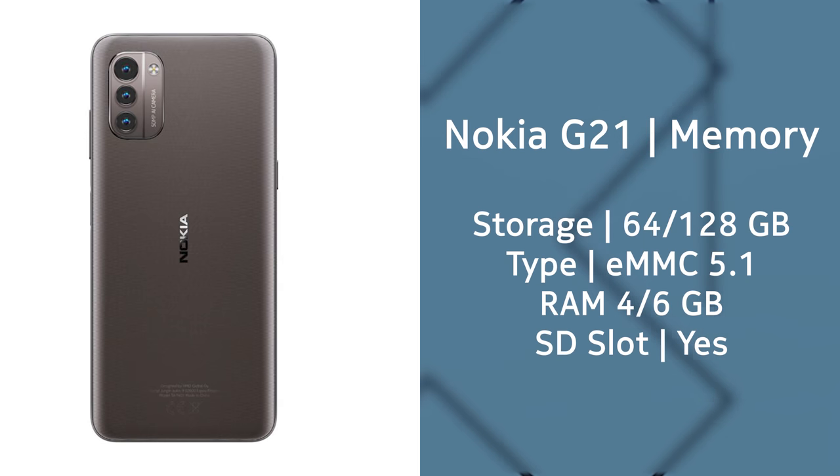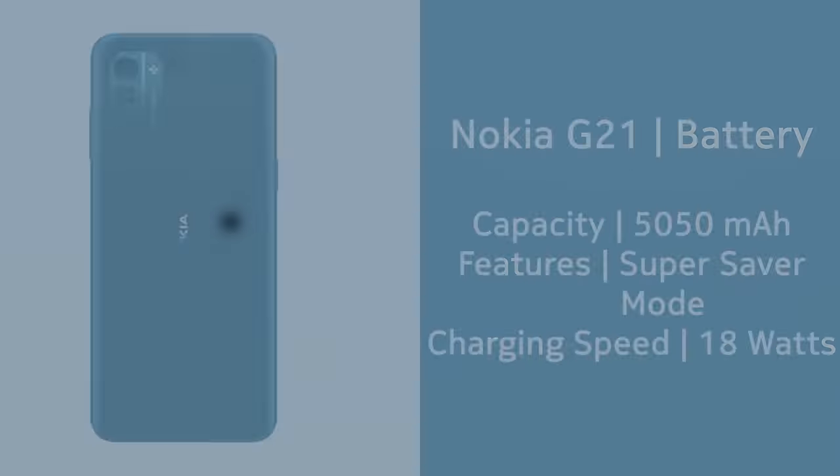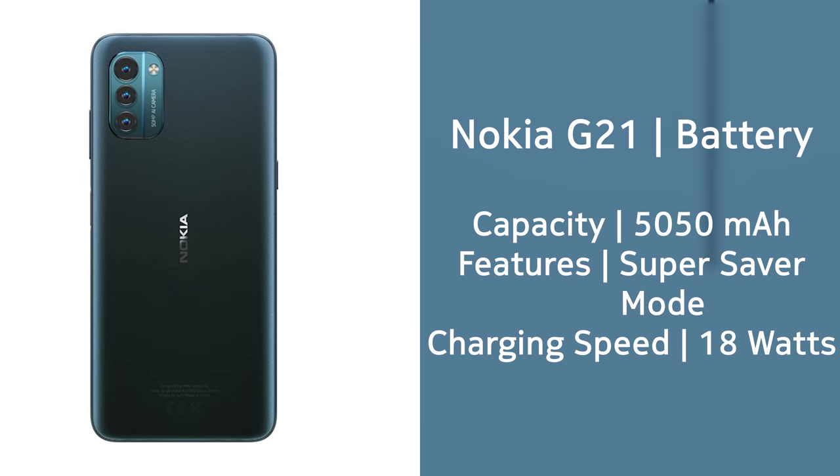As for RAM and storage, you can now get up to 6GB of RAM and 128GB of built-in storage. The battery capacity remains the same at 5050mAh, and Nokia Mobile is promising up to three days of usage on a single charge. It's a bit optimistic, but they also added a battery super saver mode to help reach that. Charging has been upgraded to 18 watts of fast charging, compared to 10 watts last year, though the charger included in the box will only be 10 watts.